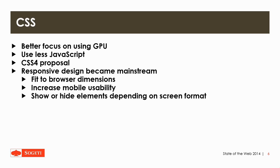Responsive design is becoming more and more mainstream, meaning that the design and the result fits to the browser dimension. It also has increased mobile usability, so elements are a little bit bigger so they can be tapped on. Obviously you would also see sites that show or hide elements depending on the screen format.